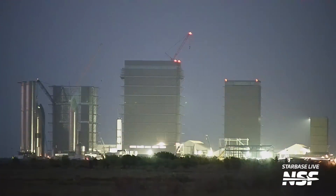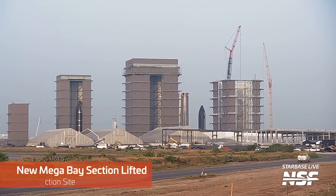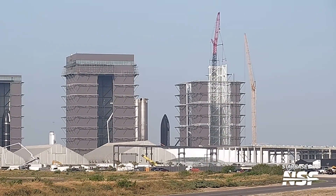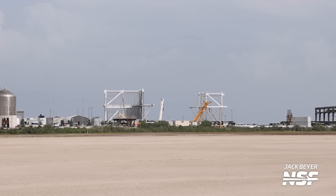Also at the production site this week, we saw two corner pieces for the fifth level of the mega bay installed. This level should be the last full one before SpaceX installs the roof of this facility. I said about two months ago that I thought this building would be ready to accept a vehicle sometime around the end of the year, but with the speed that they're building this thing, I gotta revisit my prediction and say I was wrong. Crews at the Sanchez lot have been busy constructing the final pieces of this fifth section — they're almost complete, so watch out for when they roll out and are lifted and installed on the new mega bay.